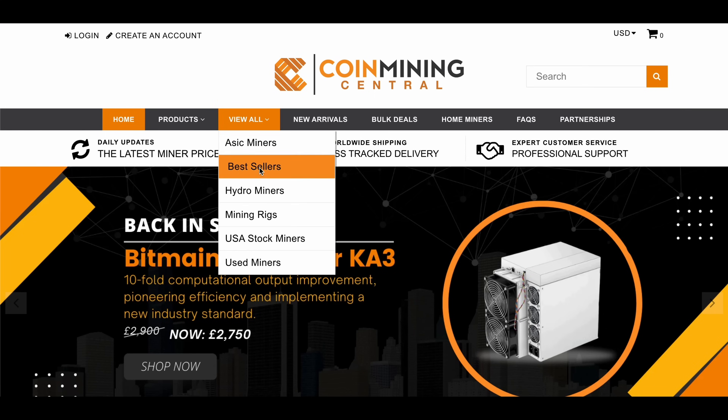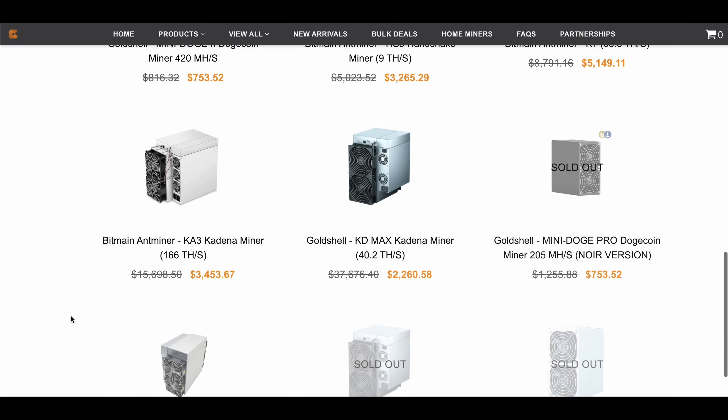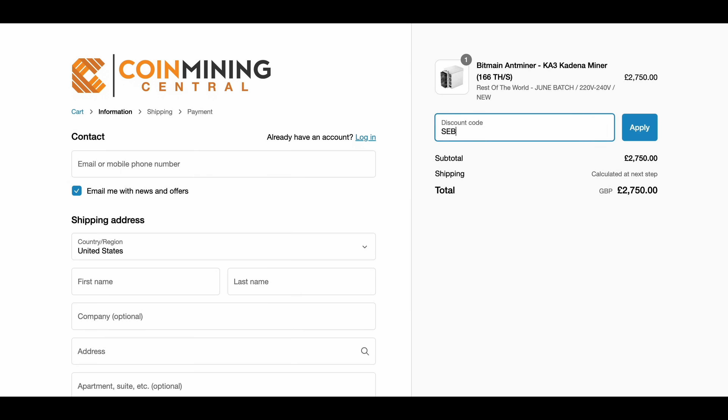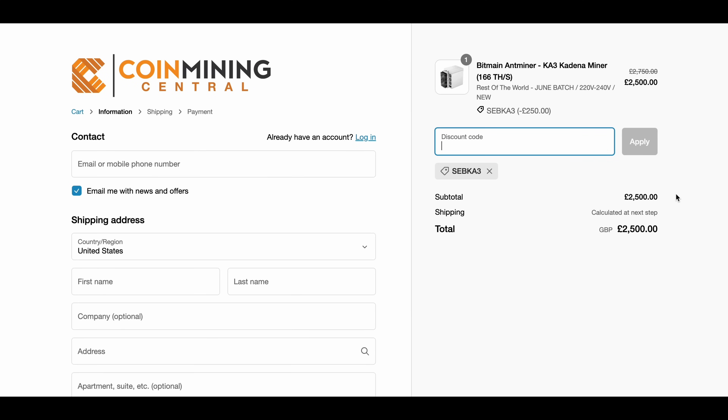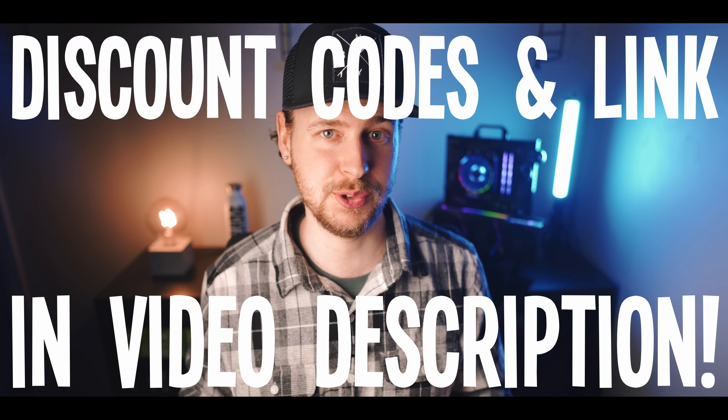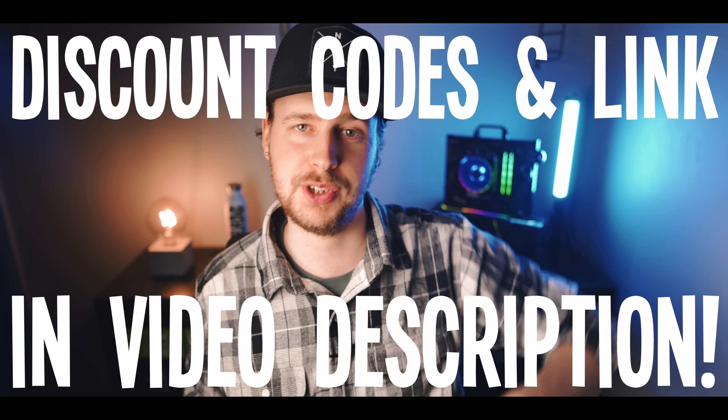ASIC prices have been dropping dramatically these past few months, so right now could be a very good time to stock up on some cheap hardware before the crypto market recovers. Especially considering you get the already competitive pricing that Coinmining Central has, plus the free worldwide shipping, plus exclusive discount codes. All of those discount codes and the exclusive link are down in the video description.